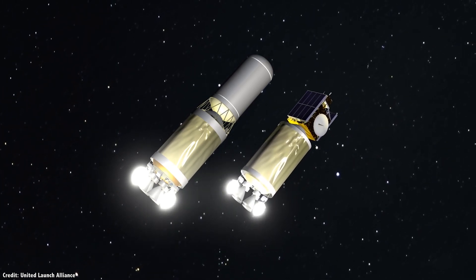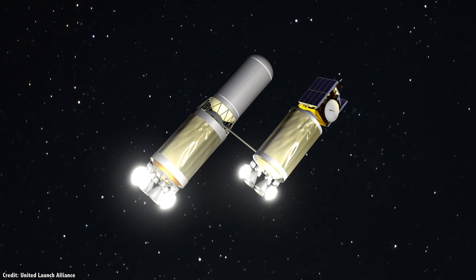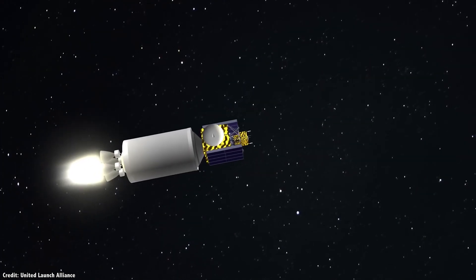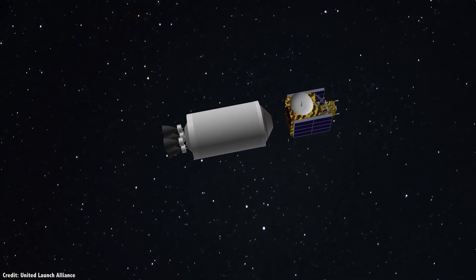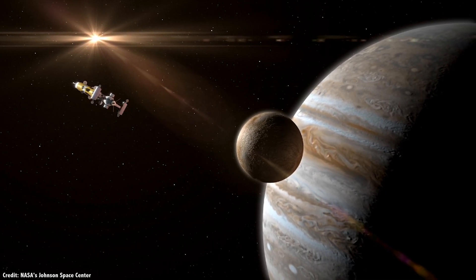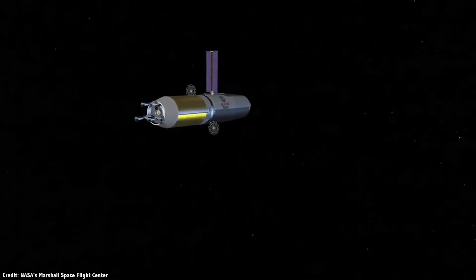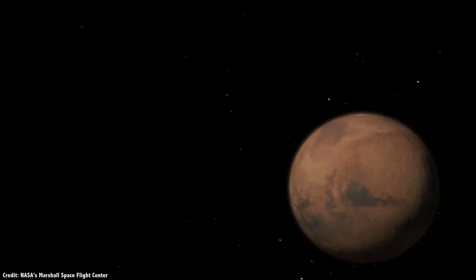Orbital refueling is going to be the future. Heavy launch vehicles like the Saturn V and the Space Launch System are complicated and expensive. It makes a lot more sense to settle on smaller, more reusable spacecraft and use space-based refueling to take them where they want to go. The technology has been tested on a small scale, but it's clearly time to take things to the next level. As we expand out into the solar system, it makes sense to build up the infrastructure to support our exploration — we can expect to see fuel depots scattered across the solar system, ready to provide propellant for missions traveling from world to world.